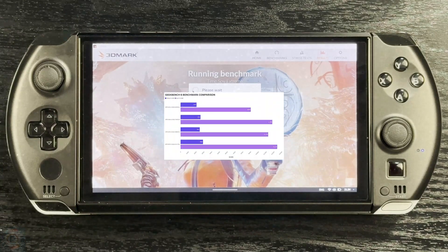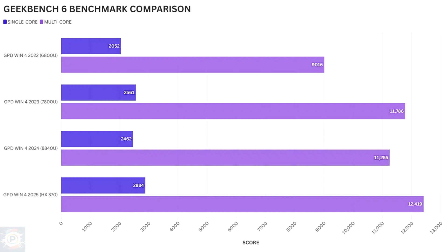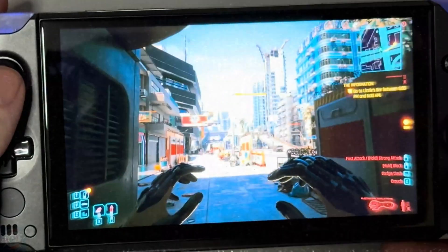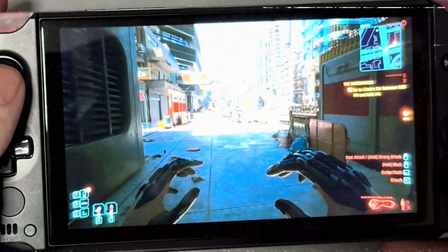Geekbench 6 also tests single core and multi-core CPU performance. We saw an increase of 40% and 37% compared to the older model, and 17% and 10% compared to the other model. Compared to other gaming laptops with the same chip, we see single core performance close to the highest, although this drops to the lowest for multi-core performance.